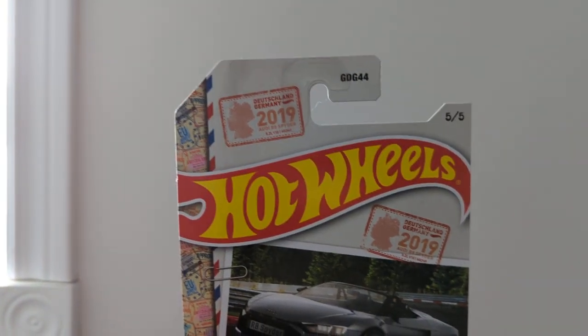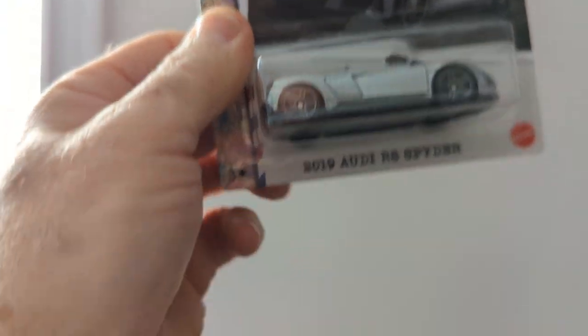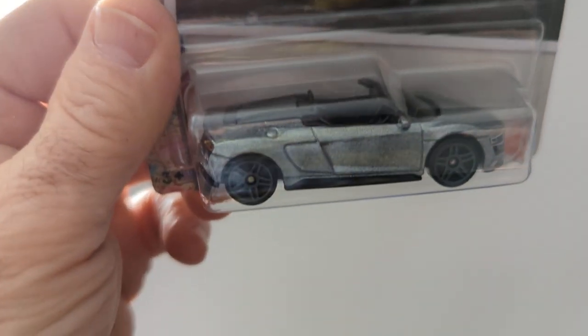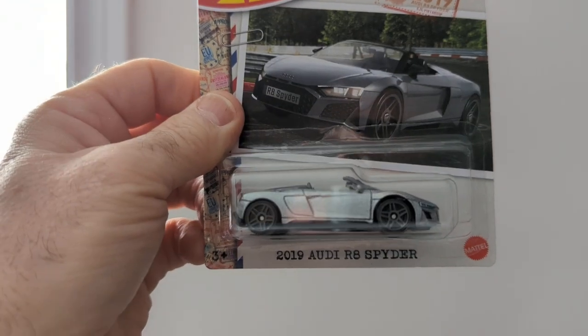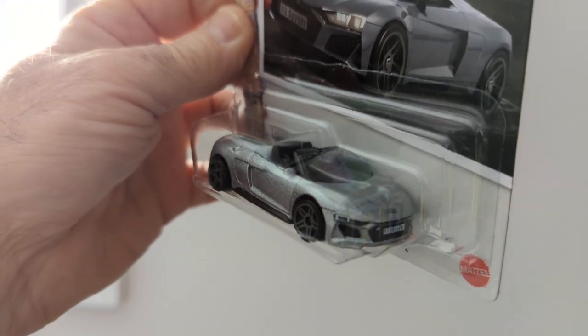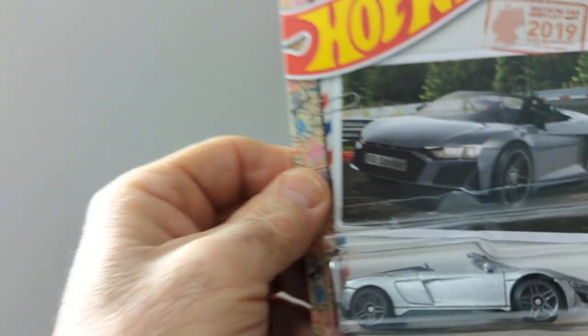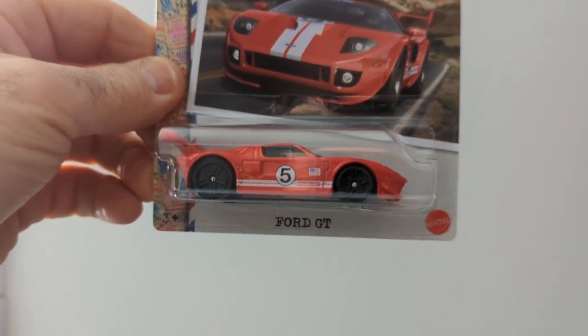I also picked up the Hot Wheels 2019 Audi R8 Spyder. This looks like a Zanac but it's not. Nice little car. I do have the whole set of these — that's number five. And here is number four — the Ford GT.